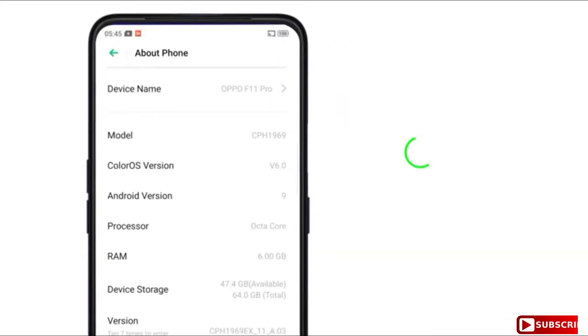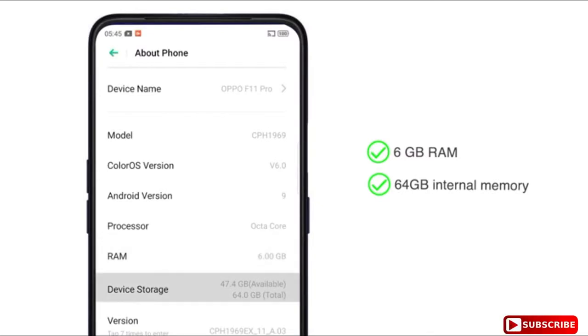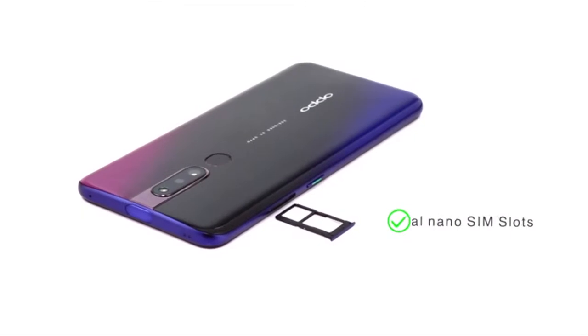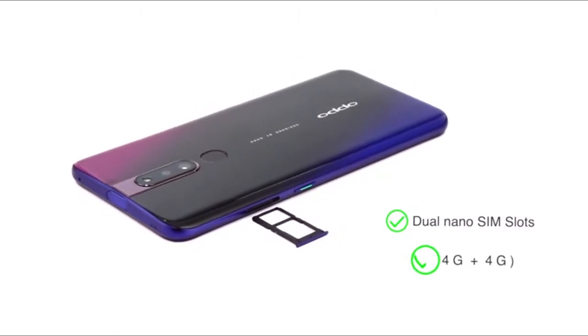The phone is available in 6 GB RAM plus 64 GB internal memory, which is expandable up to 256 GB. Both the dual nano SIM slots support 4G on dual standby.